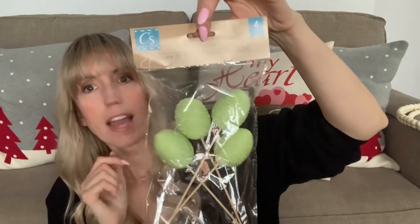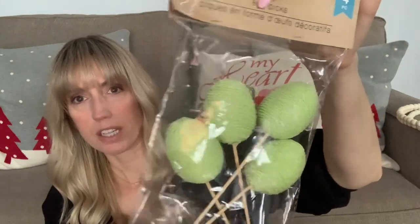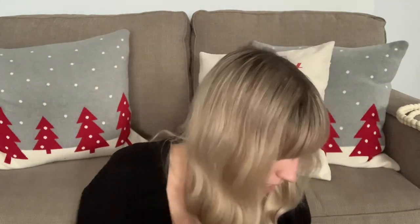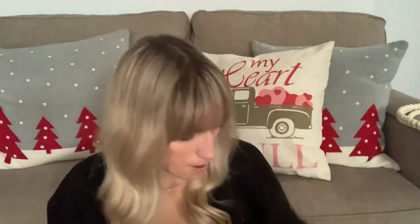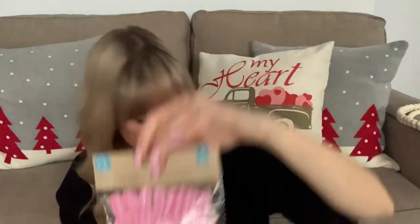Look at this — you get four egg picks. They only had the green at the store so far. I can put those in some plants or even real plants just to decorate them. I also picked up some cute little bunny butts — you get six in the pack. They also had ones with blue paws. And I got this six-piece set of felt fabric gingham with bow bunnies. They had purple and blue as well, and they're plain on the other side so you can reverse them.